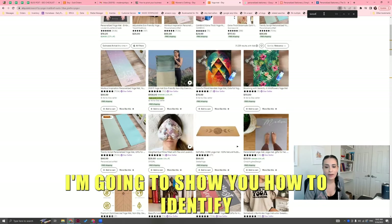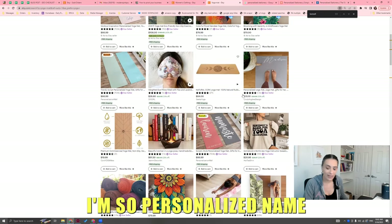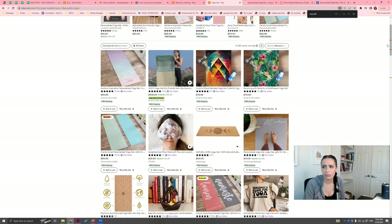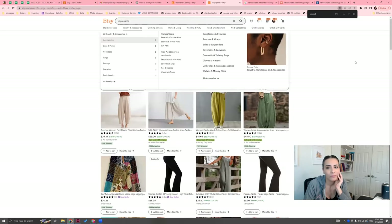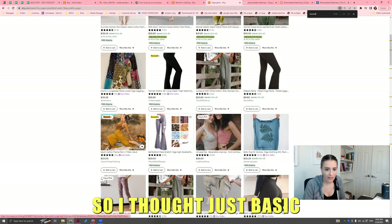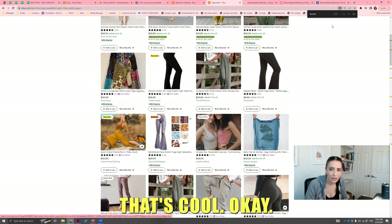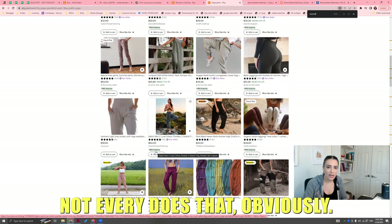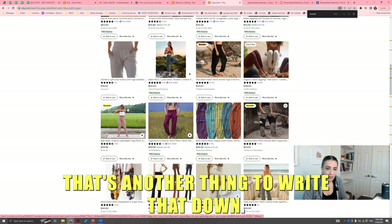In the next video I'm going to show you how to identify if it's worth going after. Script style yoga mat, Namaste, personalized name — fun yoga sayings. Yoga pants bestsellers — flare bell bottom, write that down. Harem pants — that's another thing, write that down. So again, I'm giving you examples — you have to do this with your own thing.